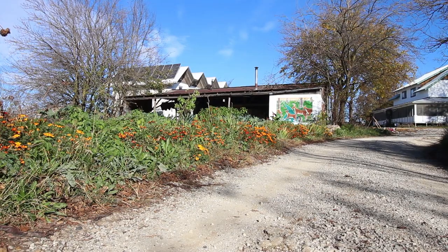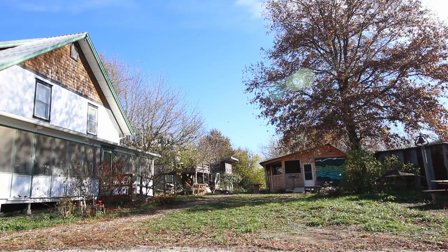Hey there, welcome back to Hardcore Sustainable. I realize it's been a while since I did a video. I've been kind of busy working on a bunch of different projects, and I'm going to tell you about one of them a little bit later. This video is going to be about my favorite houses at Dancing Rabbit Eco Village. I've got a list of 10 houses, and I'm going to do five in each of two videos.